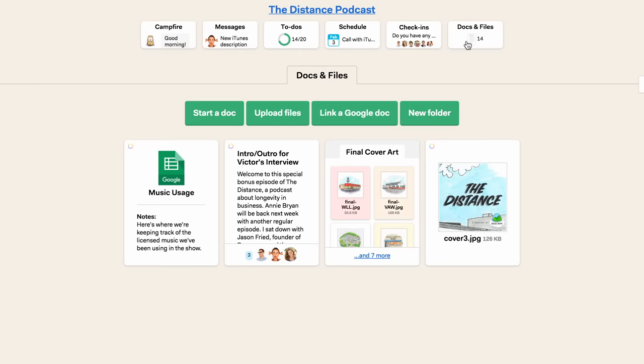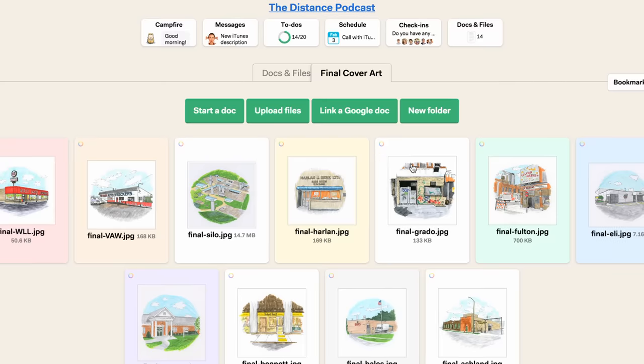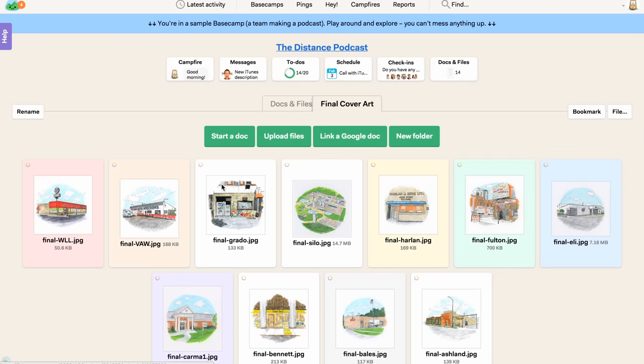The final tool in base camp is docs and files. Here's where we write longer documents and upload files we need. We keep a Google sheet with all of our music licensing information, some scripts that don't really fit with a specific show, and we have a folder where our illustrator can upload cover art for new episodes.